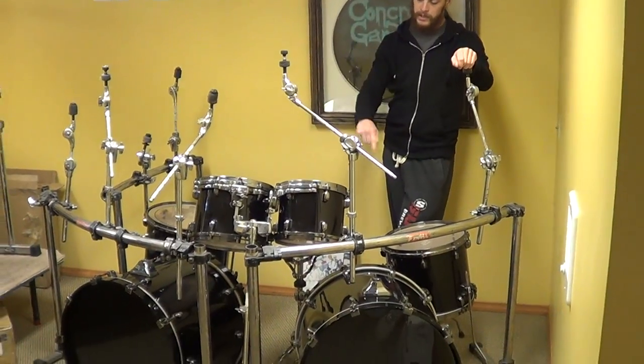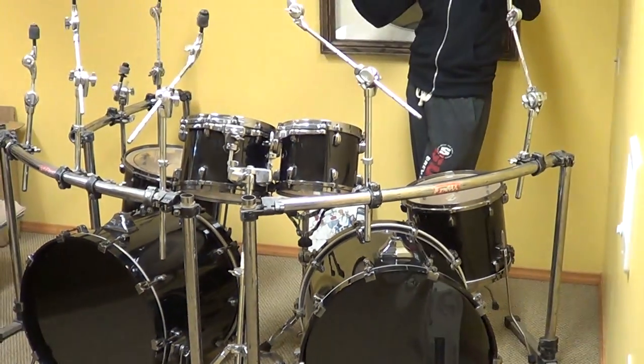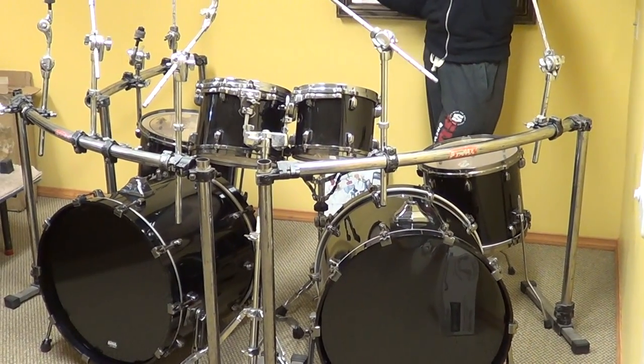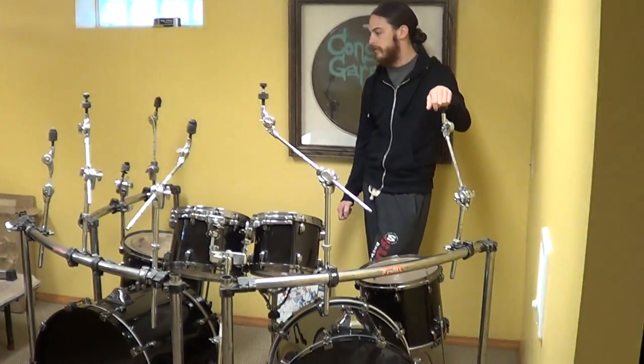The sizes are 22 by 18 inch kicks — two of them — a 10 by 8 rack tom, 12 by 10 rack tom, 14 by 14 floor tom, and 16 by 16 floor tom. So that's the sizes of the drums.